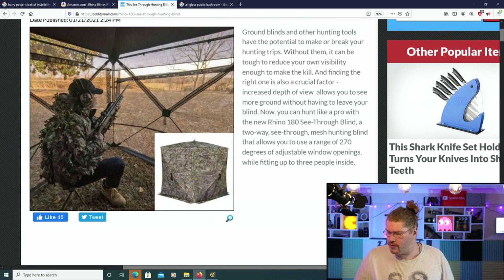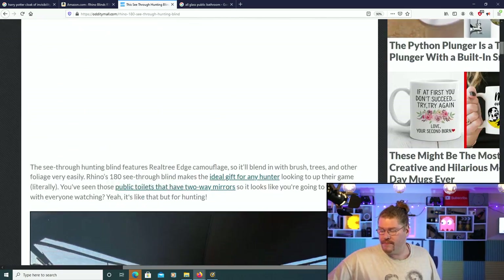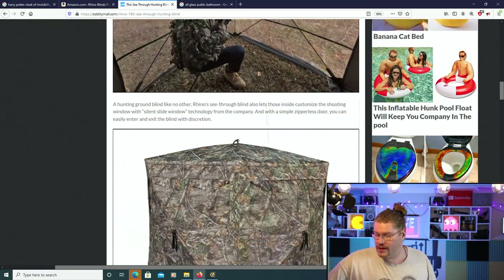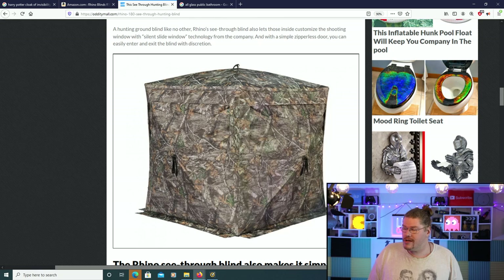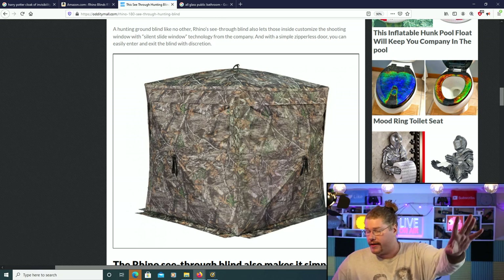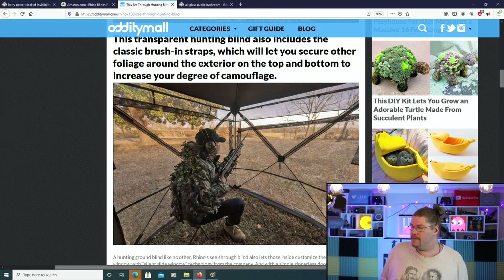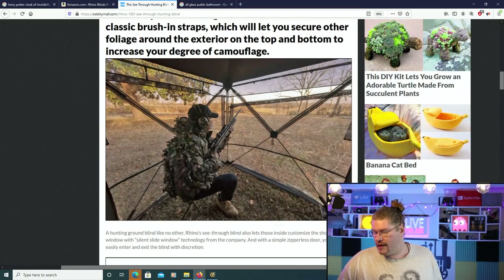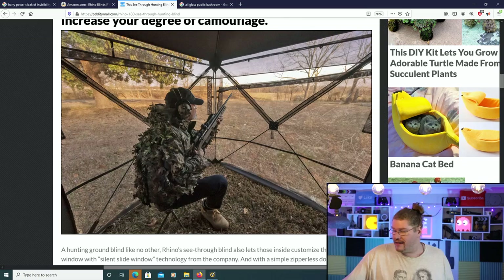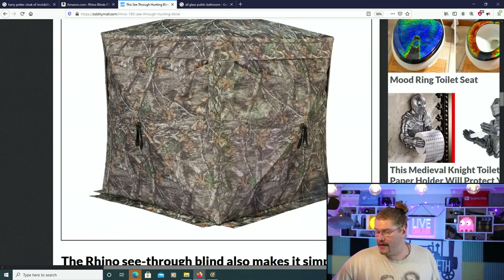270 degrees of adjustable window openings, while fitting up to three people inside. So this little tent can fit three people inside. Look at this — you can literally not see inside this thing whatsoever. When I show you the video, it's just going to absolutely blow you away. Your mouth's going to be on the floor, open with flies going in because you're just going to be shocked at how incredible this technology is. The guy's in there and he's seeing almost all the way around him, and that's what it looks like from the outside.